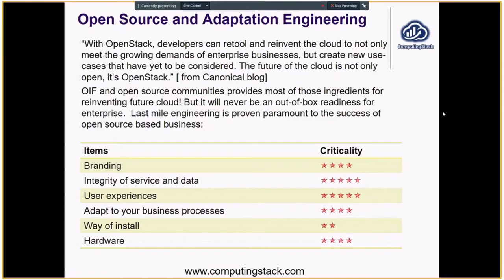Talking about last mile engineering and OpenStack, I'd like to refer to a blog published on the Canonical website, which says that OpenStack just provides tools to help people reinvent the cloud — not only to meet the growing demand of enterprise needs, but also to create new use cases. The future of the cloud is not only open, it's OpenStack. There are multiple implications. OpenStack is a tool for people to reinvent the cloud, but it's constantly creating new use cases.